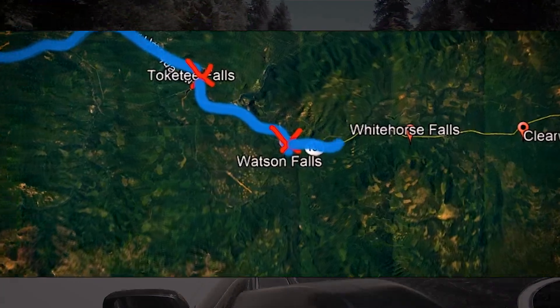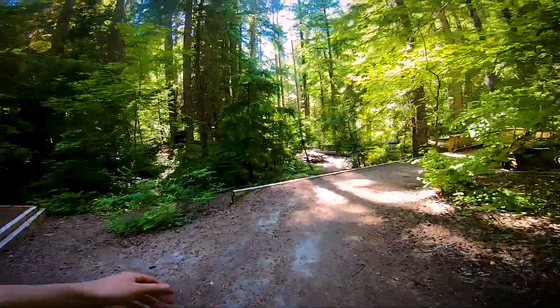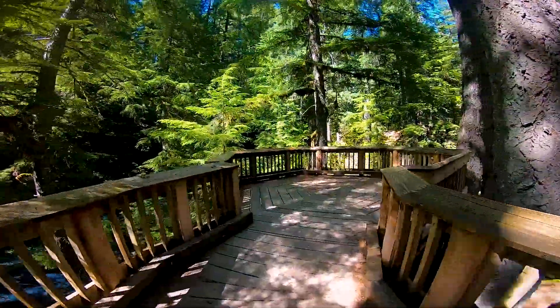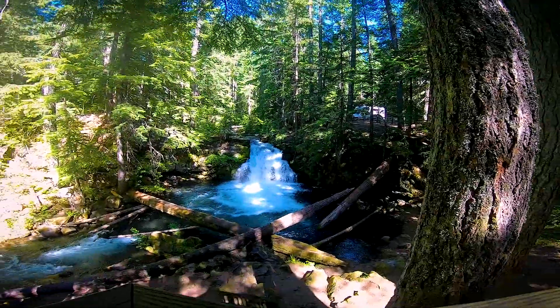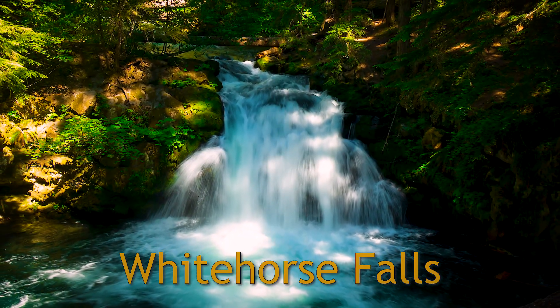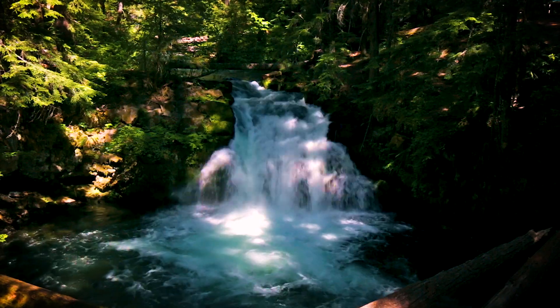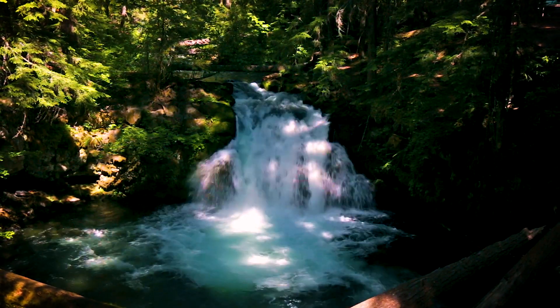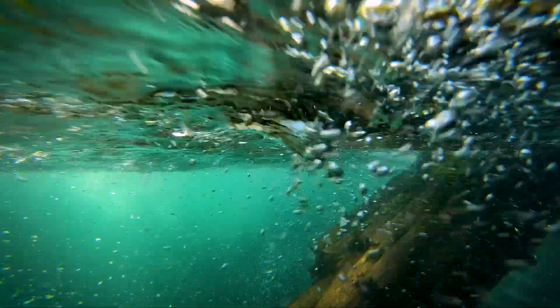The next stop on Highway 138 was Whitehorse Falls. This waterfall is a lot closer to the car than all the others — it's another good viewing area to hang out at. Unfortunately there were a ton of mosquitoes this time of year. Whitehorse is a shorter waterfall and a little less impressive than the others, but it's still unique and a fun place to hang out. After all the waterfall hikes I did use the pool to get in the water a little bit. This was the 6th waterfall stop of the day and I was getting a little tired — it was nice to get in the water and cool off.